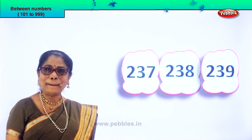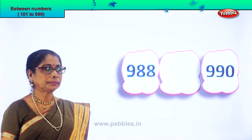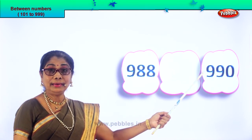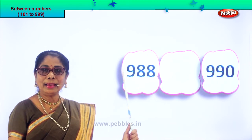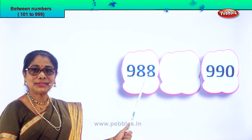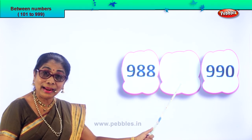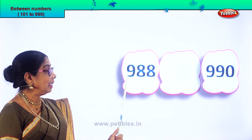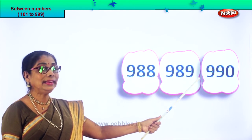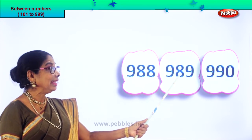Did you enjoy finding the middle number? Let's take another set of numbers. Read aloud: 988 and 990. After 8 comes 9. So 88 becomes 89. The next number will be 989. So 988, 989, 990. The number between is 989.